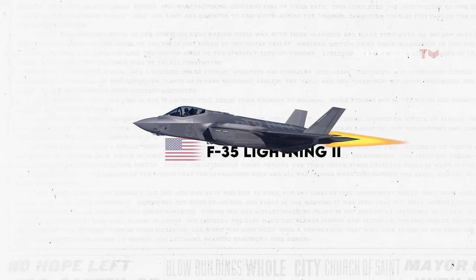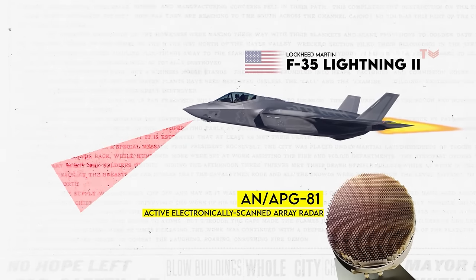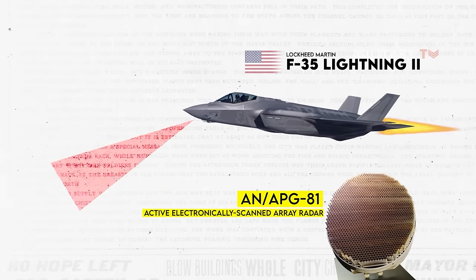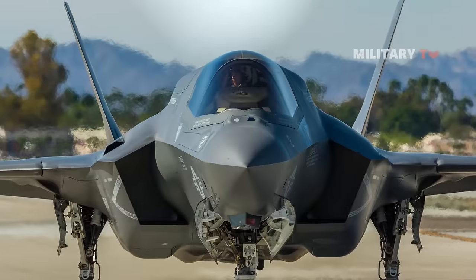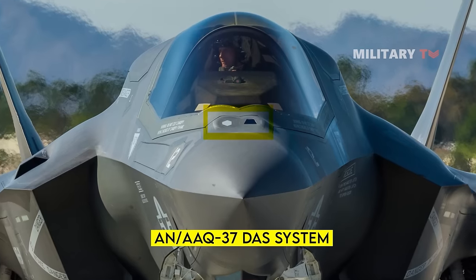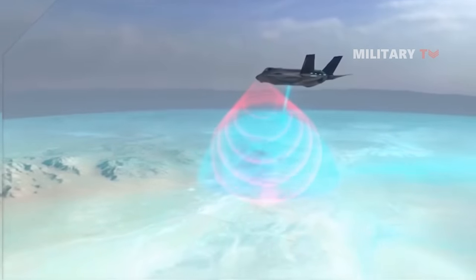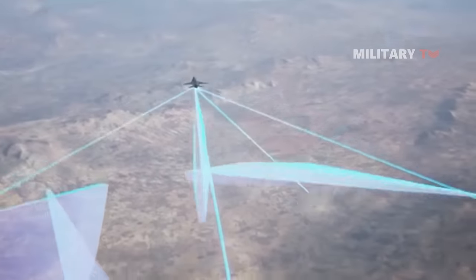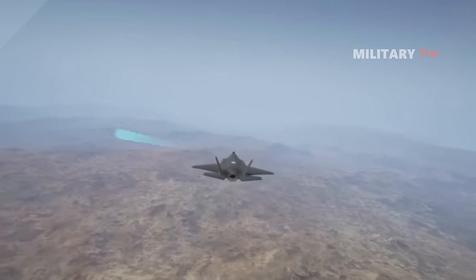It has an advanced sensor suite which includes an AN/APG-81 active electronically scanned array radar that is considered the most advanced in the world. This radar provides long-range intelligence that supports a full range of air-to-air and air-to-surface missions, giving the F-35 unparalleled situational awareness in the battle space. Moreover, the F-35 is equipped with an AN/AAQ-37 DAS system, which offers situational awareness, infrared search and track, missile warning, and navigation capabilities. Its infrared search and track system allows it to operate without any radar signature and lock onto stealth targets more effectively. Its ability to collect, analyze, and share data makes it a powerful force multiplier that enhances all assets in the battle space, including airborne, surface, and ground-based assets.